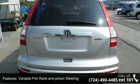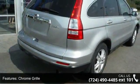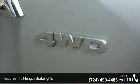Chrome grille, full-length brake lights, heat rejecting green tinted glass and rear privacy glass. A test drive is waiting for you. Call now to schedule an appointment at our dealership.